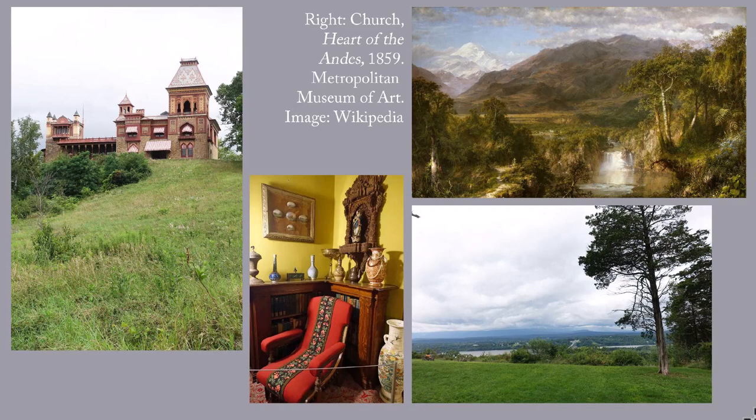"I can make more and better landscapes in this way than by tampering with canvas and paint in the studio." Olana was owned by the Church family until 1966.